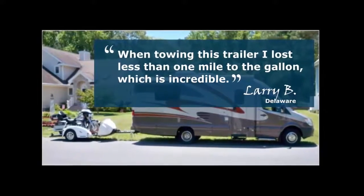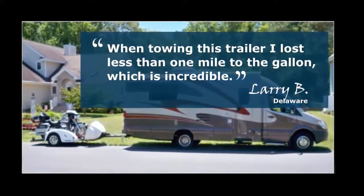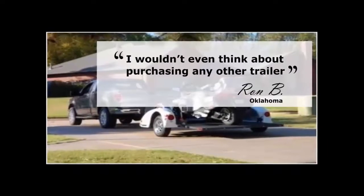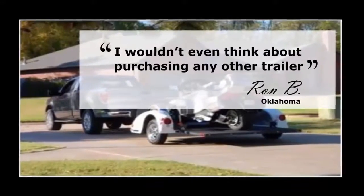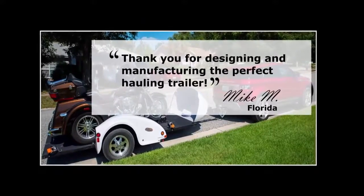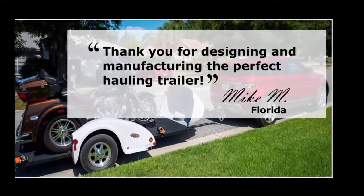If we look at a typical Spider, Slingshot, or Touring type motorcycle, they sell for about $30,000. Your profit is about $3,000. If you bundle one of our trailers with each sale, the price of the trailer will be about $7,000. You will make about $1,500 profit on this trailer. Thus, you will be adding 50% profit to each PowerSport toy you sell when bundled with one of our trailers.